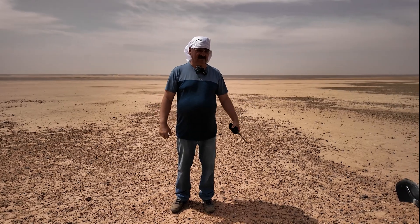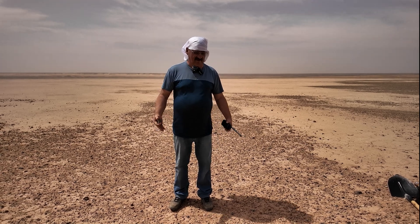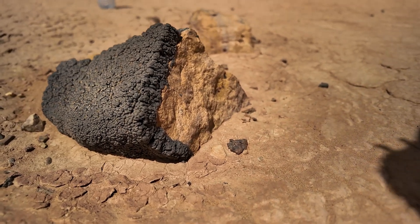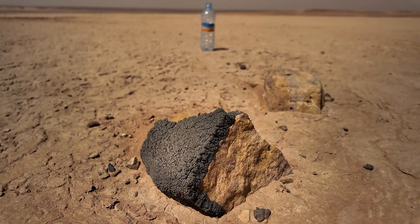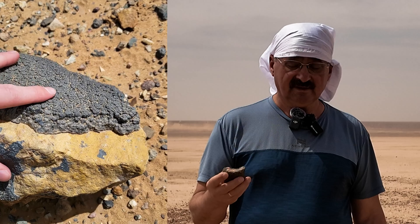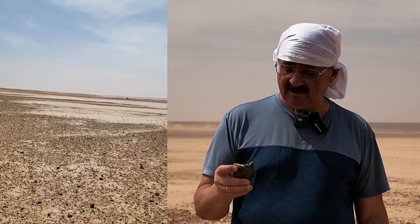We walked around hoping to find impact traces and ejected masses, but found no clear signs of displaced soil. Instead, we found strange colonies or crystals coating sandstone rocks like corals. We want to know if this is an inorganic formation, or organic — just fossilized, or some strange organic matter.